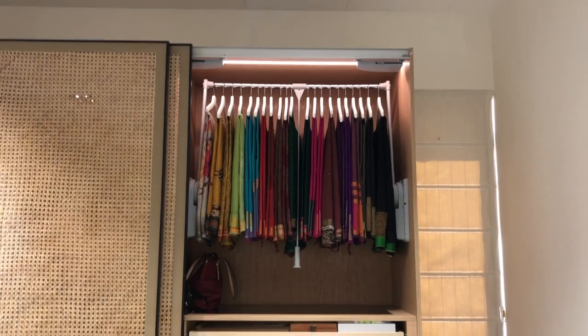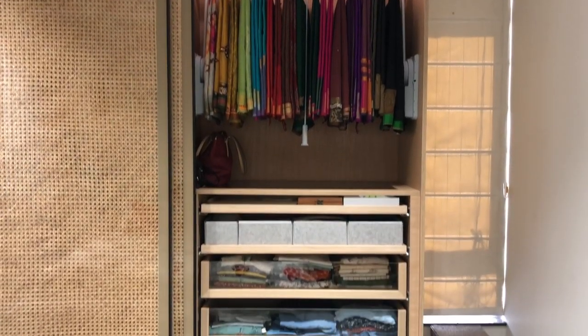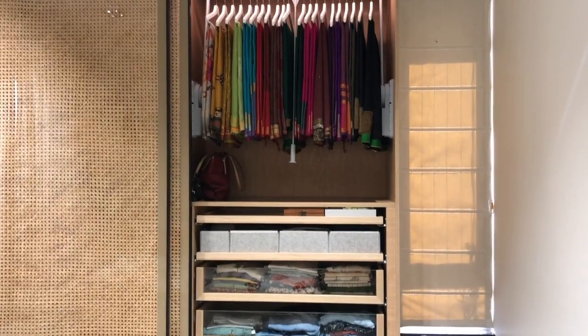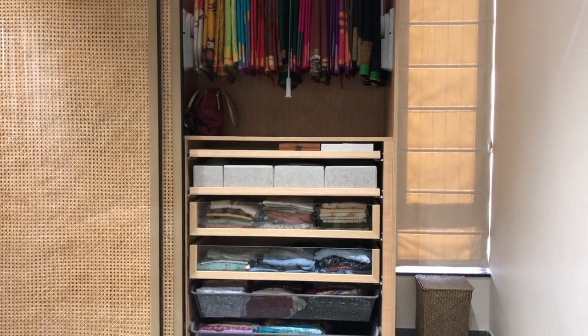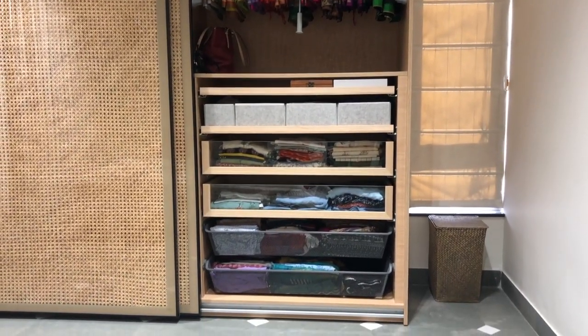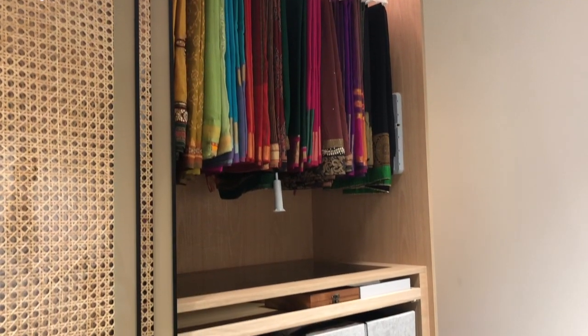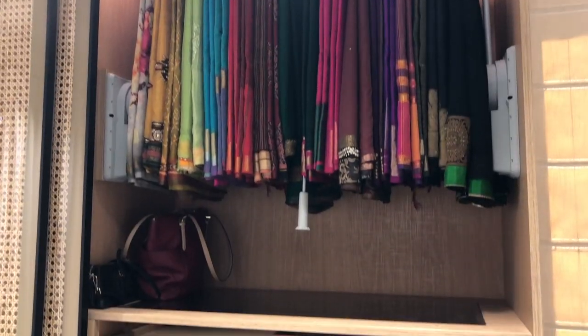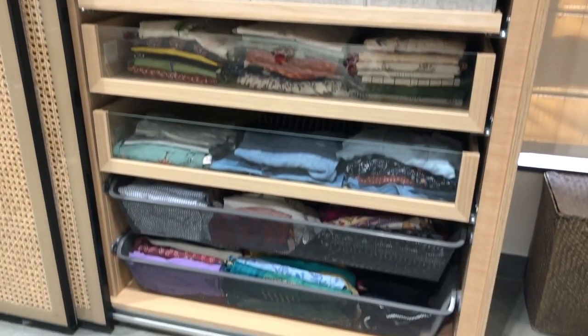In my main cupboard, I've made sure that at eye level and below hip level I've kept all the things I regularly use on a day-to-day basis, keeping them accessible and convenient. The space above that houses the sarees I use occasionally. As you can see, I've used a lot of different kinds of drawers and pullouts. Most cupboards have a top shelving unit, then a rod for hanging clothes, followed by drawers and shelves.